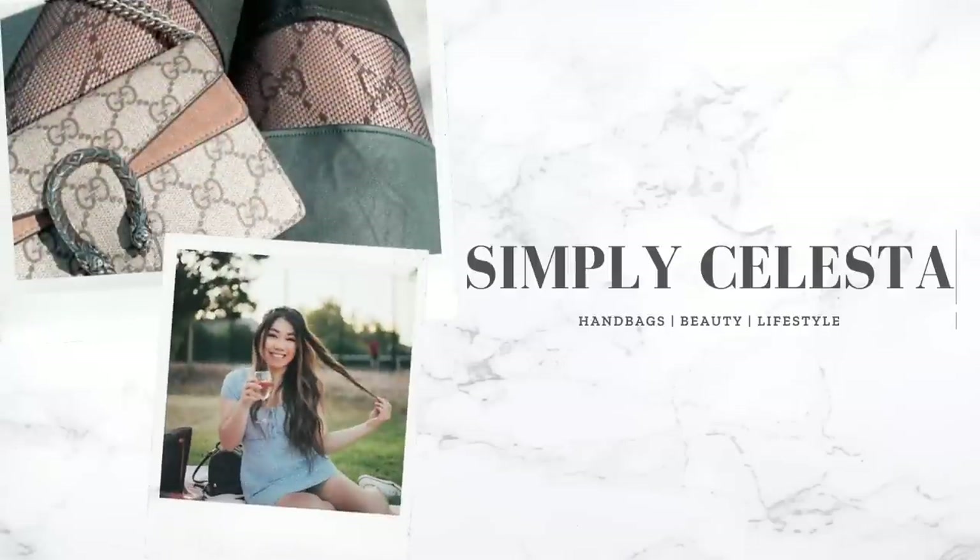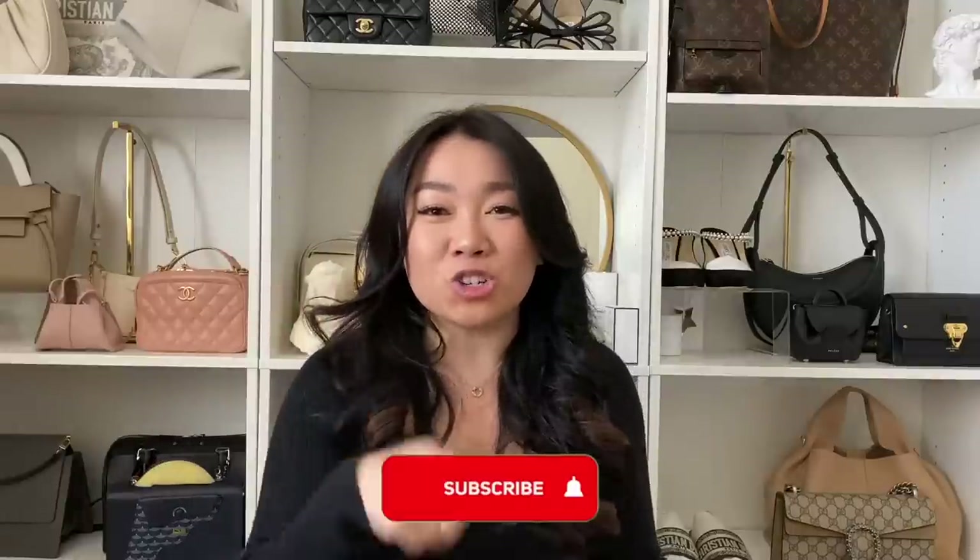Welcome back to handbag collection video part two. If you're new here, my name is Celesta — we talk about all things luxury shopping and handbags. If you love those things, make sure to subscribe and hit that bell notification. I post videos every week.